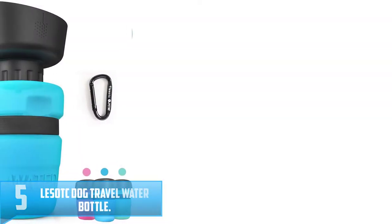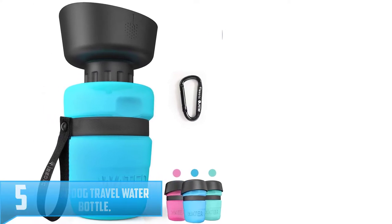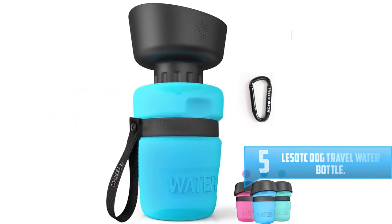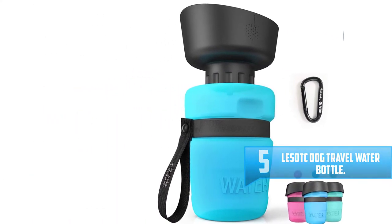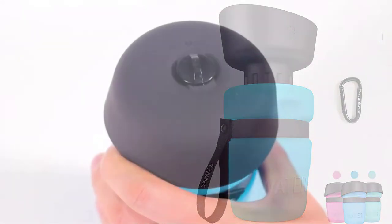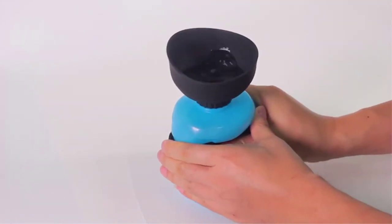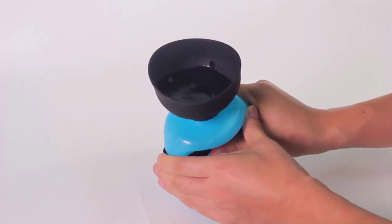Number 5: Les OTC Dog Travel Water Bottle. The Les OTC Dog Travel Water Bottle offers a two-in-one bottle and bowl. The cap acts as a bowl and you can release the water with the press of a button. The 17-ounce water bottle weighs 18 ounces and has a capacity mark so you know how much water is left.